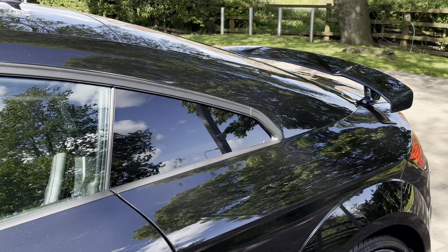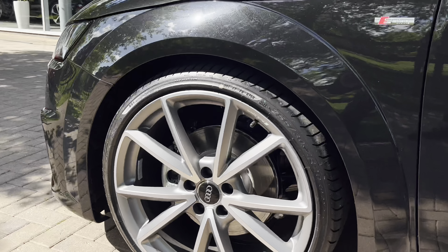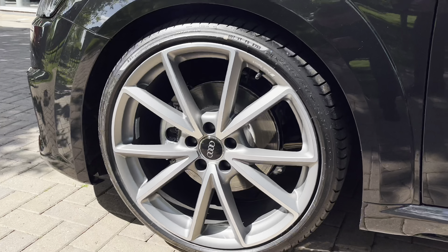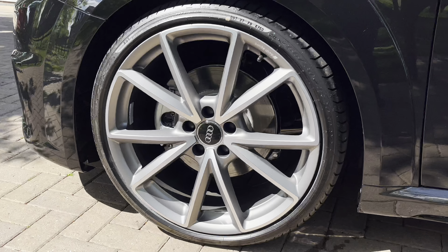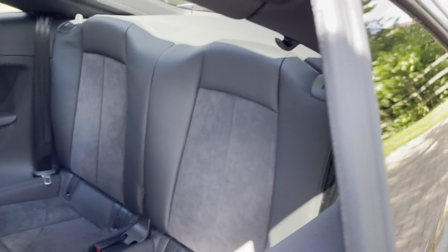Moving down towards the wheels, we have these Audi Sport graphite alloys, which are a very stylish feature of the TT and they do really stand out against that black paintwork.